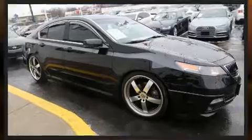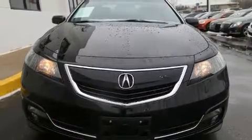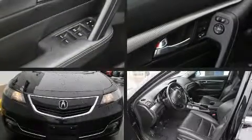Acura prioritized handling and performance with features such as front and rear reading lights, remote keyless entry, and air conditioning. With high-intensity discharge headlights illuminating your path, you'll always appreciate maximum visibility.